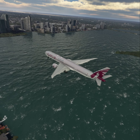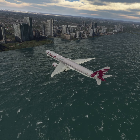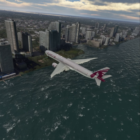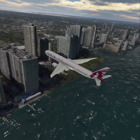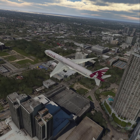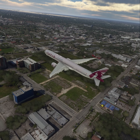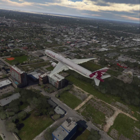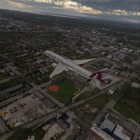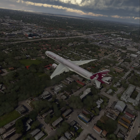Miami Tower, American 1723, 13 miles east inbound ILS runway 26L approach. American 1723, Miami Tower, altimeter 29.9, wind 277 at 30. Cleared ILS runway 26L, approved.